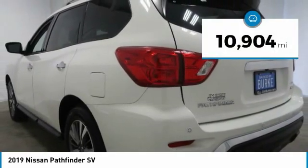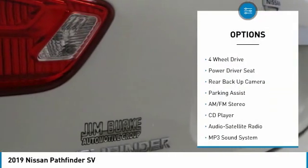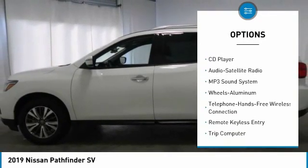This vehicle has less than 15,000 miles. Here are some of this vehicle's great options: backup camera, traction control, anti-lock braking system, four-wheel drive, and air conditioning.